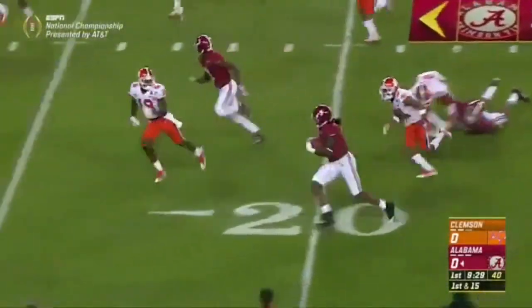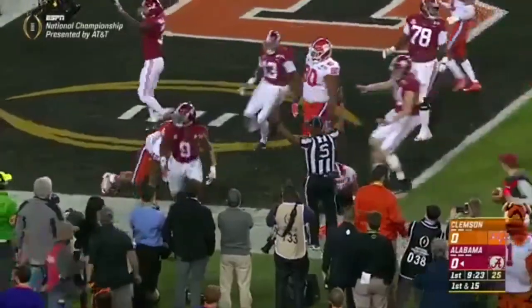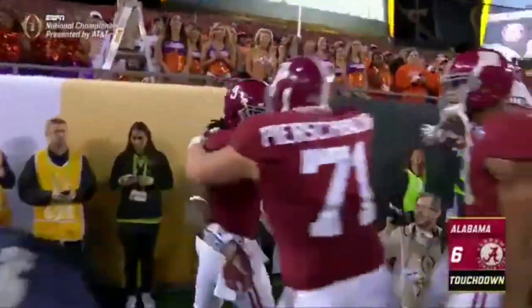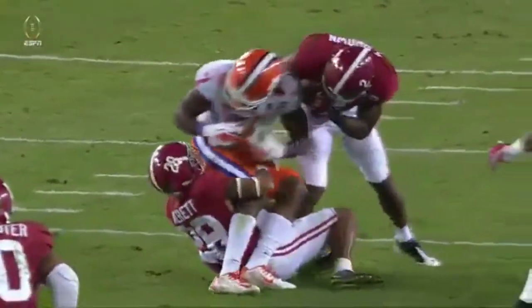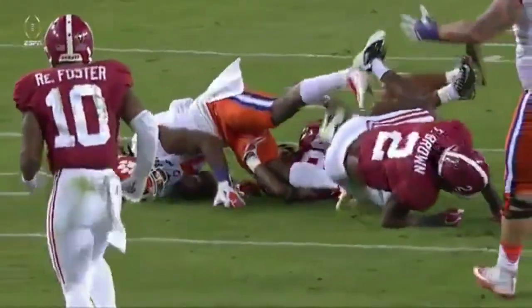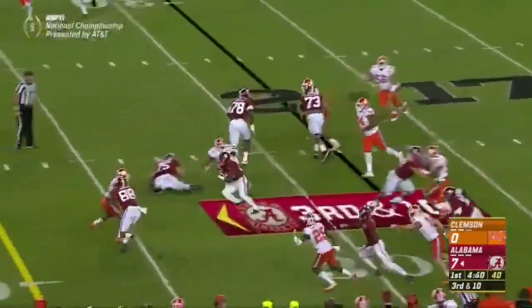Scarborough gets the edge — Bo Scarborough cuts it back, still rumbling all the way to the end zone. Touchdown Bama. Watch him come in late with a big hit to the head — that is helmet to helmet from Tony Brown. Line hurts the Tigers.